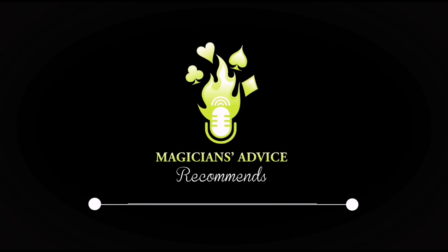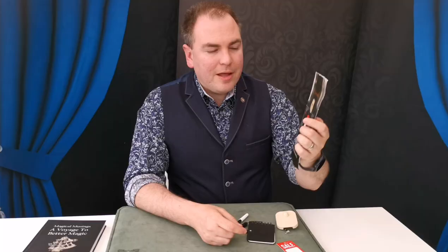Hi there, my name is Ian Brennan and welcome to Magician's Advice Recommends. In today's episode we're looking at an effect called Priceless by Richard Sanders. Priceless came out a couple of years ago — in fact, 2016, so four years ago now.